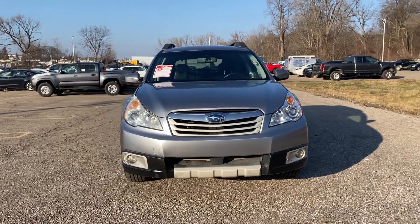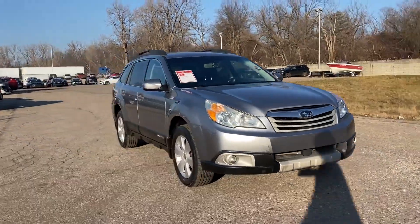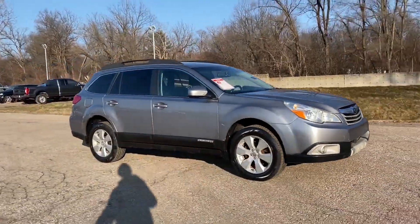2010 Subaru Outback. This station wagon presents an alternative to comfort and space.